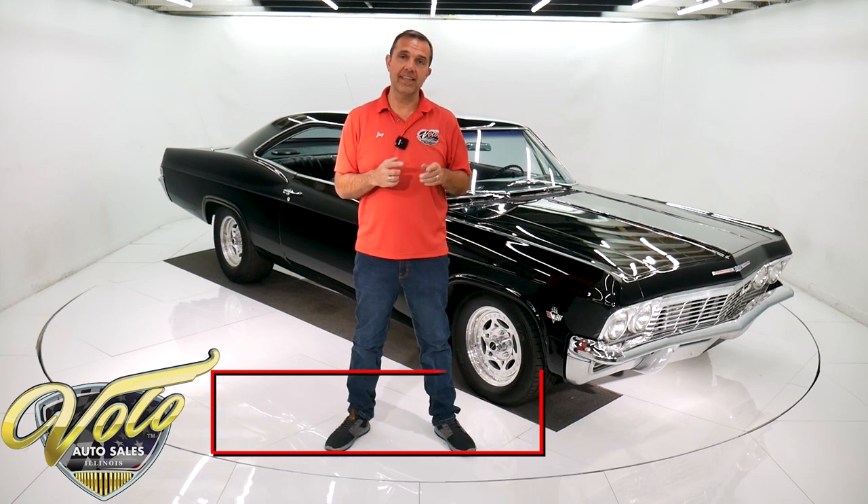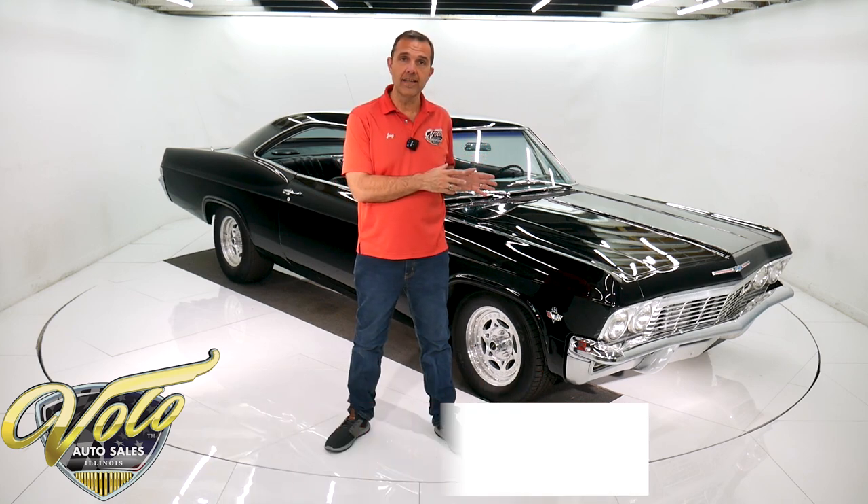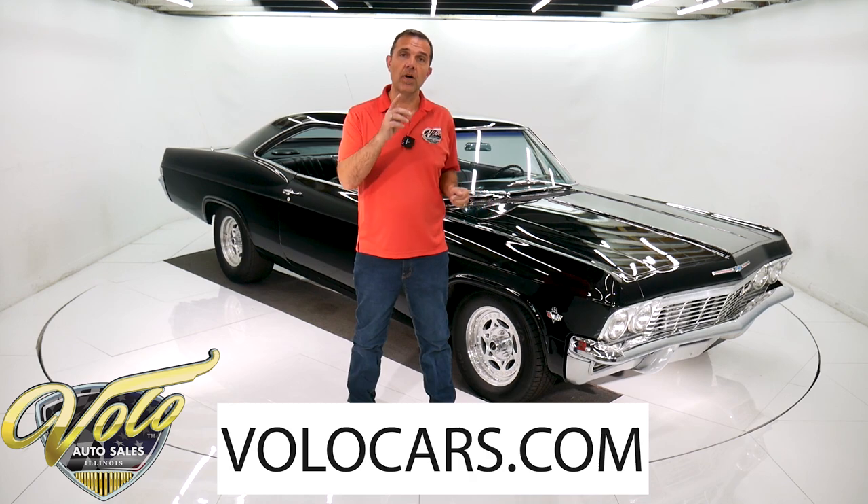You can go to volocars.com and you can find this car with all the specs, the pricing, photos top to bottom. And while you're on there, you're going to notice we have a few hundred collector cars all for sale. And there's plenty of ways on there to contact us. I have a whole team of people here.